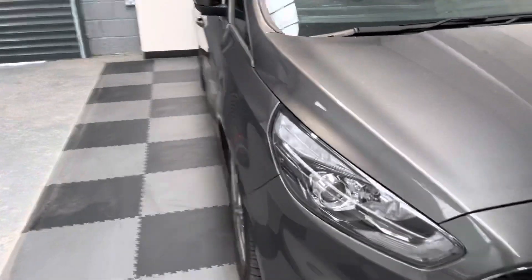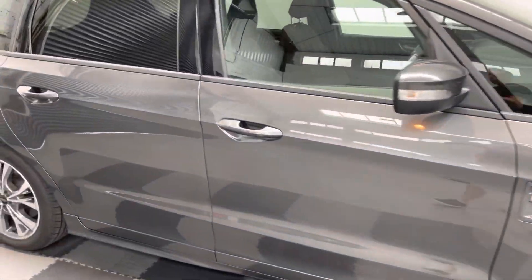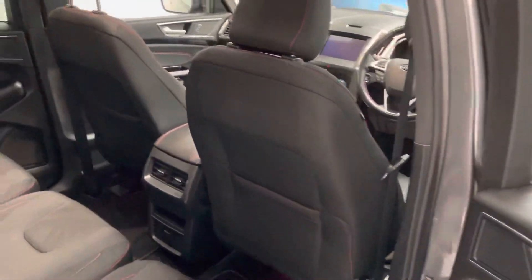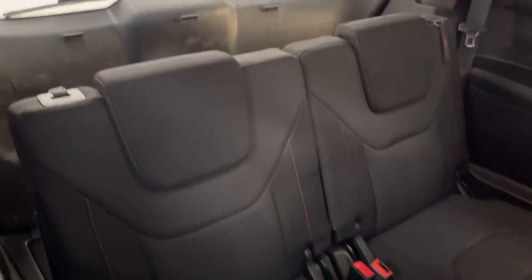The vehicle's got privacy glass to the rear and it's obviously a seven-seat vehicle. Inside, the seat configuration gives you a single driver and passenger seat, with a row of three in the middle, along with two seats to the rear, and still plenty of boot space as well.